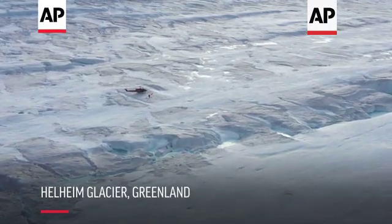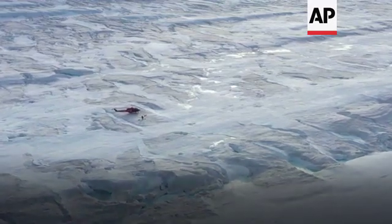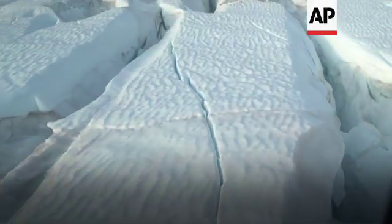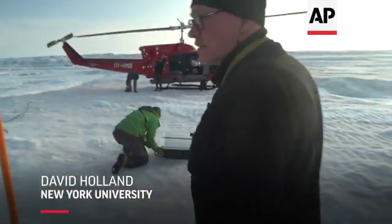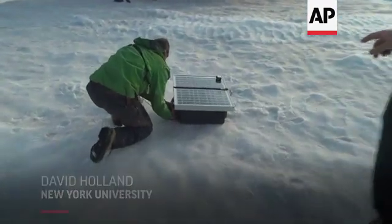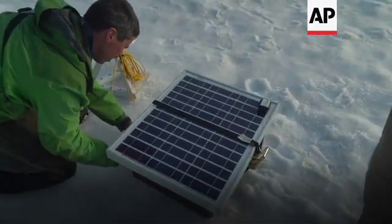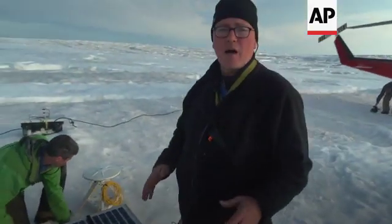This is the Helheim Glacier, and this glacier has retreated more than 10 kilometers or so in the last decade. We have some instruments today that we're putting on the glacier, two different types. One is a GPS which Brian is hooking up now, and the GPS has an antenna which is over here. With that we can see how the ice, minute by minute, moves forward into the ocean and how it moves up or down.